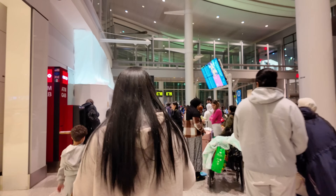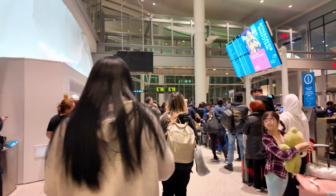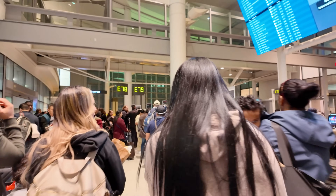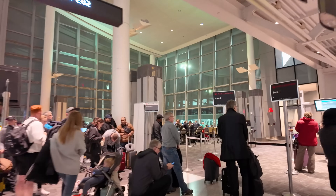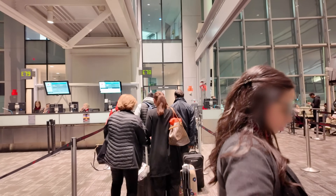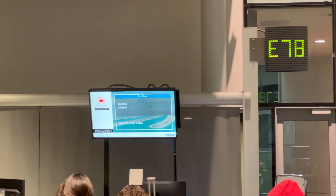Ever since Air Canada and Emirates announced their partnership in 2023, the flights have been booked solid. Both Air Canada and Emirates operate daily flights from Toronto to Dubai. Emirates has also added a daily flight from Dubai to Montreal, and Air Canada has started a Vancouver to Dubai flight on the 787-9 Dreamliner. My flight today was very full, and the gate agents were asking people to come forward and volunteer to have their hand baggage checked in to their final destination.